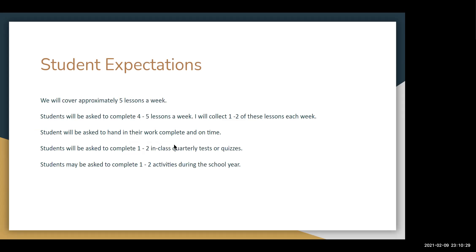Student expectations: We will cover approximately 5 lessons a week. Students will be asked to complete 4 to 5 lessons a week, and I will collect 1 to 2 of these lessons each week. Students will be asked to hand in their work complete and on time. Students will also be asked to complete 1 to 2 in-class quarterly tests or quizzes, and may be asked to complete 1 to 2 activities during the school year.